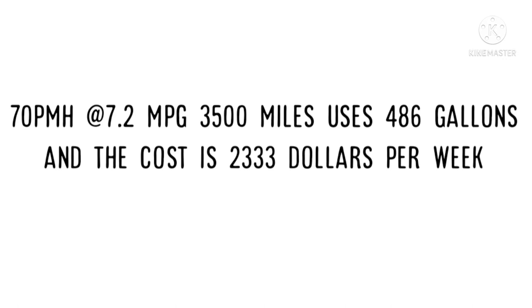The 70 mile-an-hour truck did an extra 500 miles because you had more time to take that extra run. Now that's not always the case — sometimes they give you more time than you need, and if so, slow down because there's no point wasting fuel. But at 70 miles per hour over 3,500 miles, you're going to burn 486 gallons at a cost of $2,333 for the week, compared to $1,695 for the 3,000-mile truck.